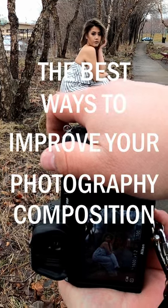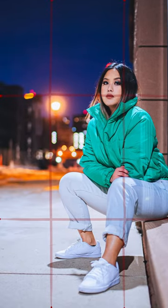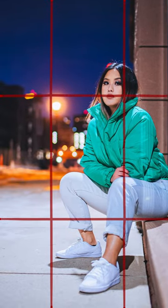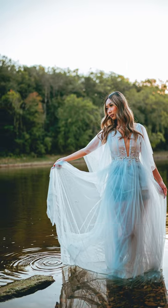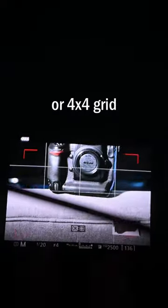The best ways to improve your photography composition. Number one, rule of thirds. It's very important in photography. The rule of thirds suggests placing your main subject along the grid lines or at their intersections. This technique adds balance and could make your photos more interesting. Most cameras should be able to let you turn on a 3x3 grid.